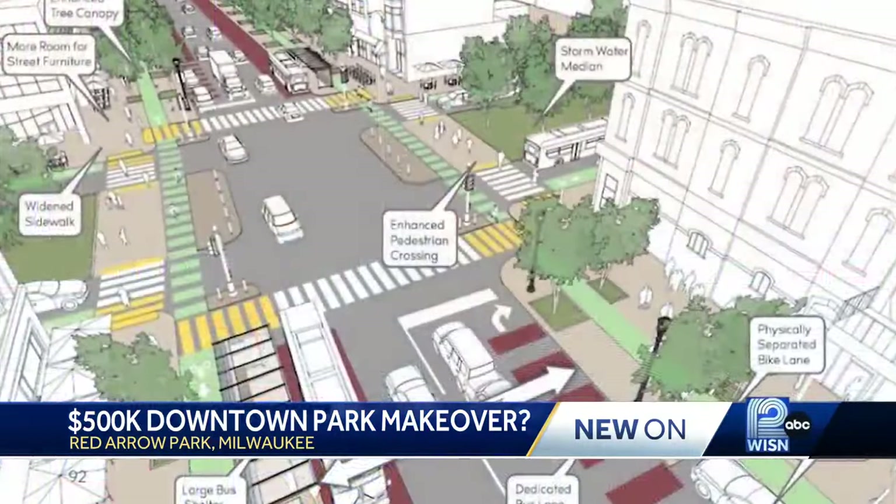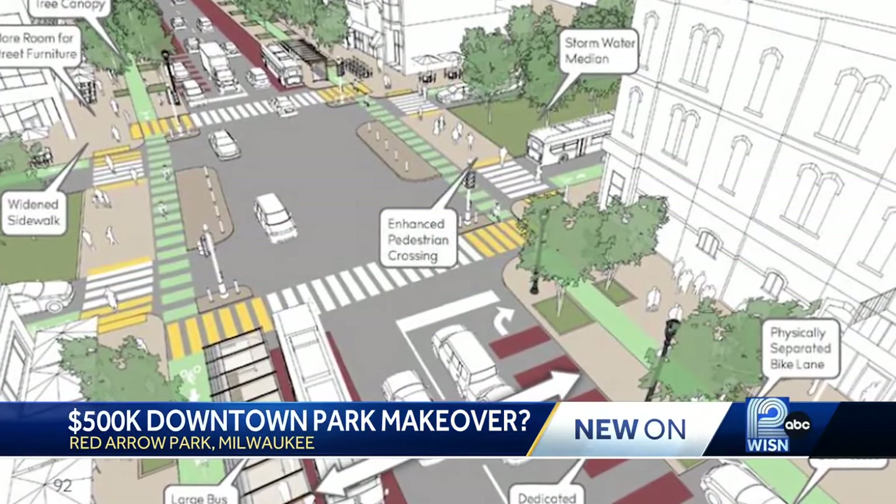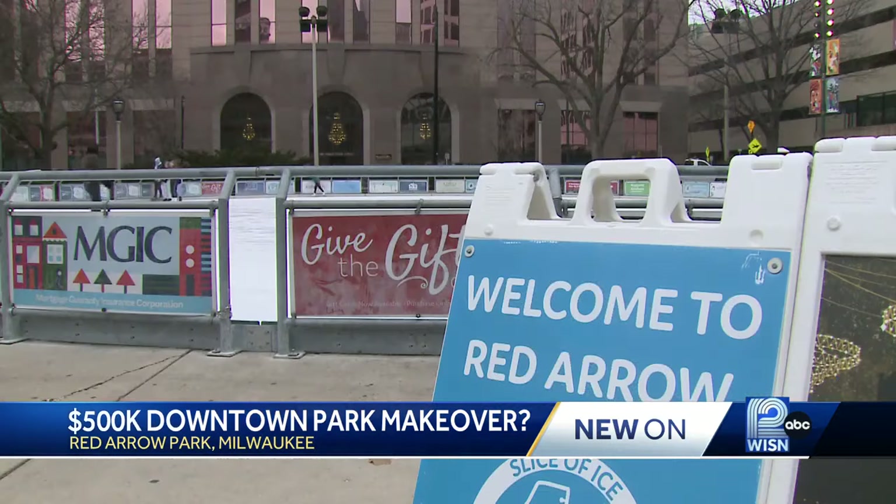Once approved, Milwaukee Downtown will work with city and county officials as well as other stakeholders to get extensive public feedback. Dorner says the ultimate goal is to move the park forward. "We think that Red Arrow Park is already a gem and we look forward to continuing to build on the momentum that's going on."